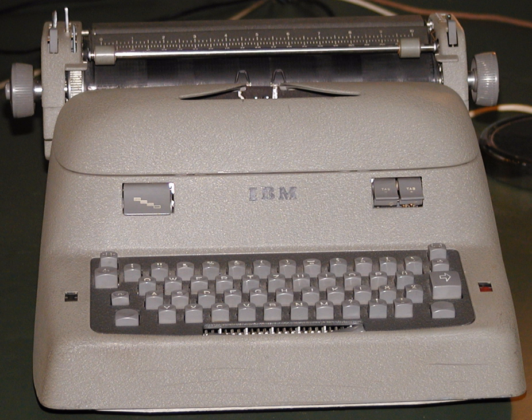The IBM electric typewriters were a series of electric typewriters that IBM manufactured, starting in the mid-1930s. They used the conventional moving carriage and typebar mechanism, as opposed to the fixed carriage and typeball used in the IBM Selectric, introduced in 1961. After 1944, each model came in both standard and executive versions, the latter featuring proportional spacing.